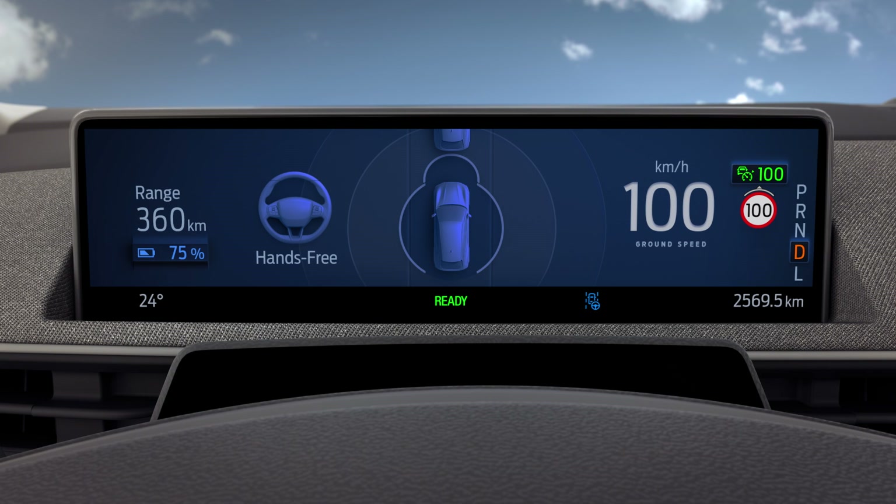An infrared camera monitors your eye gaze and head position to ensure that you're paying due care and attention to the road ahead.